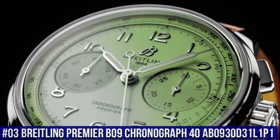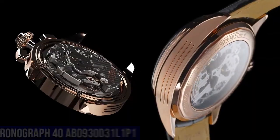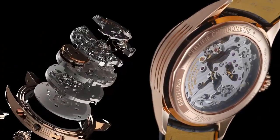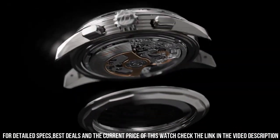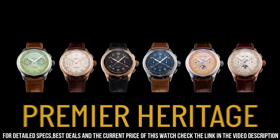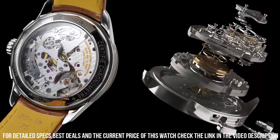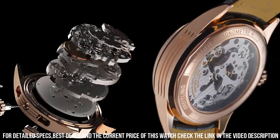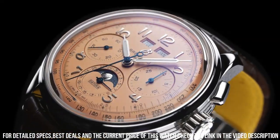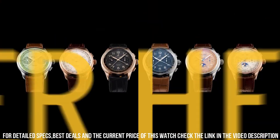Number 3. Breitling Premier B09 Chronograph 40 AB0930D31L1P1. Green Dial enhanced by luminous silver-tone hands. Silver-tone stainless steel case with a brown leather band. Automatic movement. 100m / 330ft water resistance. Fixed bezel. Scratch resistant sapphire crystal. Solid case back. Fold over clasp. Pull push crown. Case size: 40mm by 13mm. Band: 20mm by 18mm. Display type: analog. Item shape: round. Case diameter: 40mm. Power reserve approximately 70 hours. Chronograph: 1 quarter second, 30 minutes.